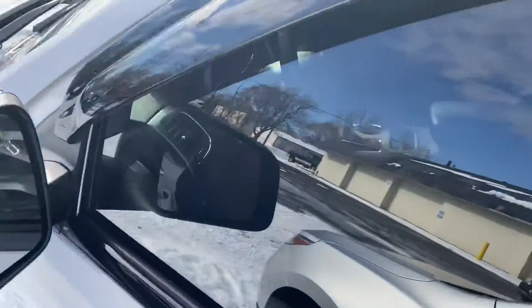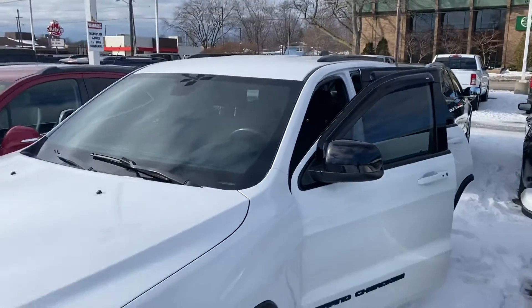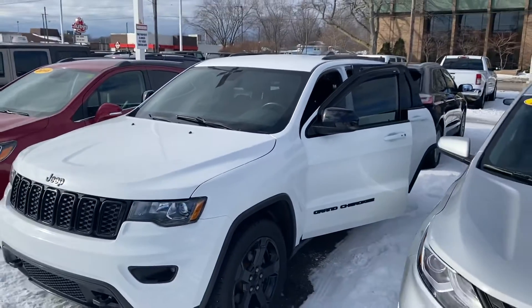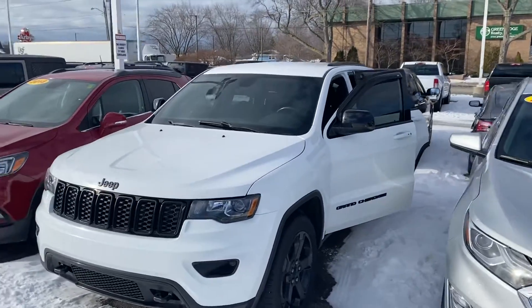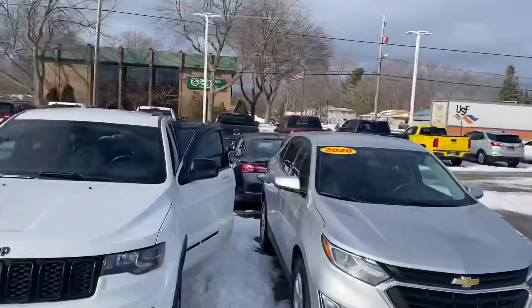Why don't you give me a call or a text message at 231-638-8258. At least get you in here to take one of these guys for a test drive. Otherwise, as you can see, I know you've already been on the lot — we have plenty to choose from here.